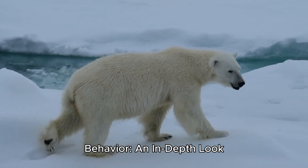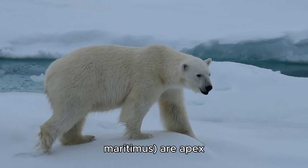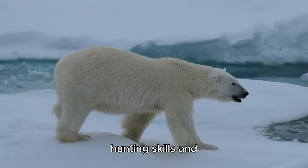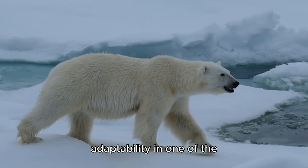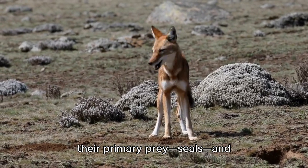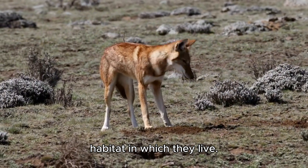Polar bear hunting behavior: an in-depth look. Polar bears, Ursus maritimus, are apex predators in the Arctic, known for their incredible hunting skills and adaptability in one of the harshest environments on Earth. Their hunting behavior is shaped by the availability of their primary prey, seals, and their adaptations to the icy habitat in which they live.